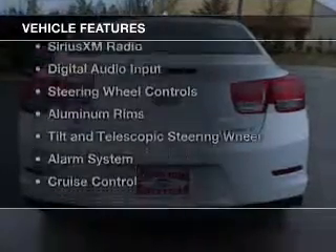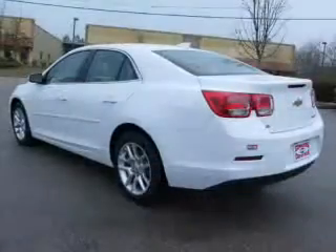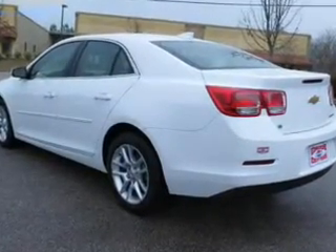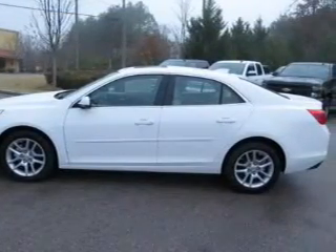The features include internet connectivity, electric trunk, Bluetooth connectivity, Sirius XM satellite radio, digital audio input, steering wheel controls, aluminum rims, a tilt and telescopic steering wheel, an alarm system, and cruise control.